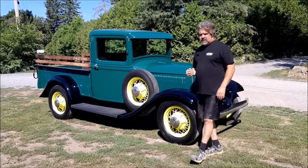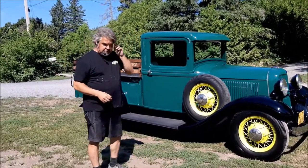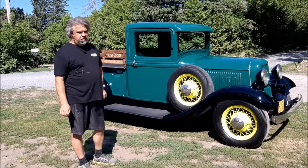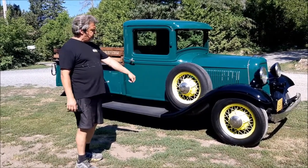We restored this vehicle for the client who owns it — it was his grandfather who originally ordered it brand new. It's been on their farm, so it's a really neat thing that he was able to find it and have us restore it for him.